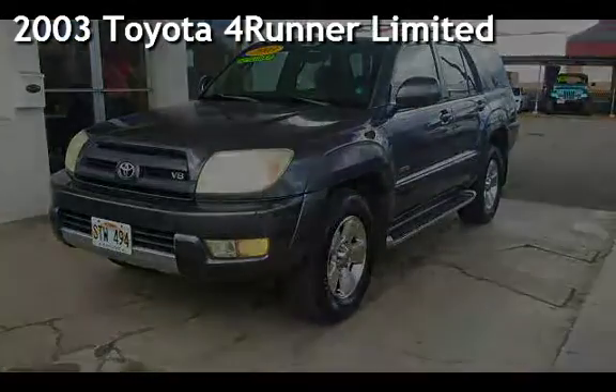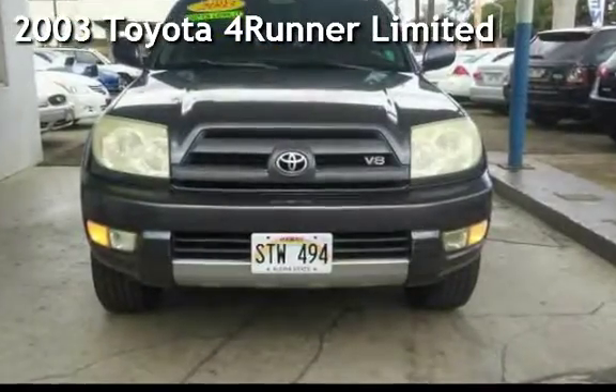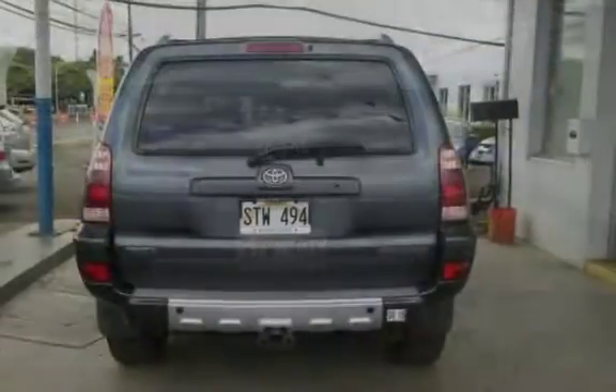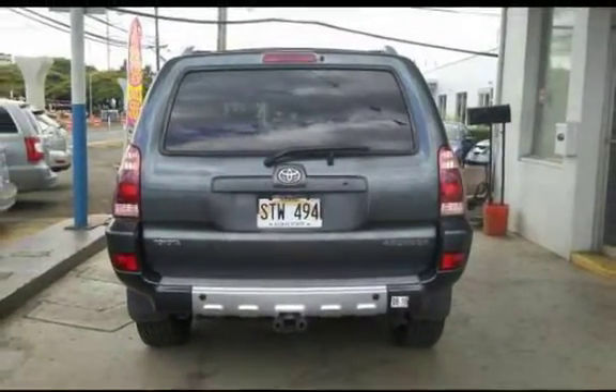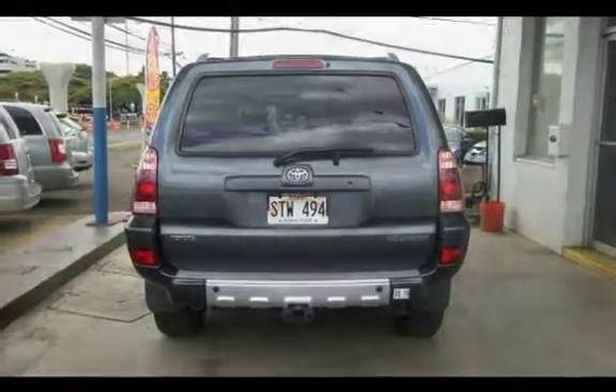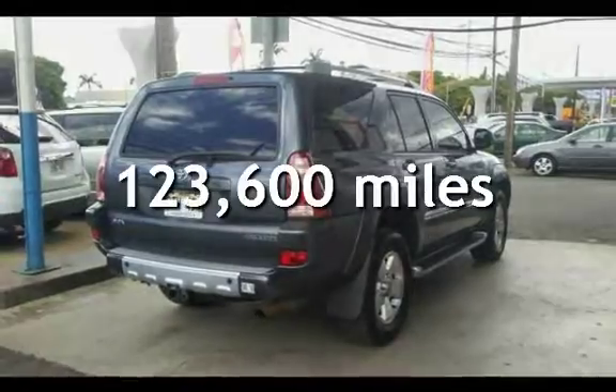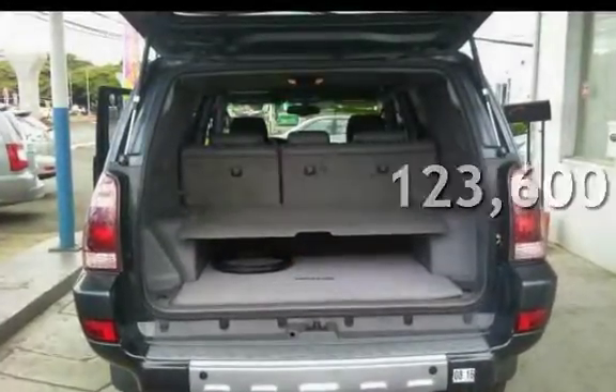Presenting a pre-owned 2003 Toyota 4Runner Ltd. This four-door SUV has an eight-cylinder, 4.7-liter V8 engine, with rear-wheel drive, and an automatic transmission. This Toyota has less than 124,000 miles on the odometer.